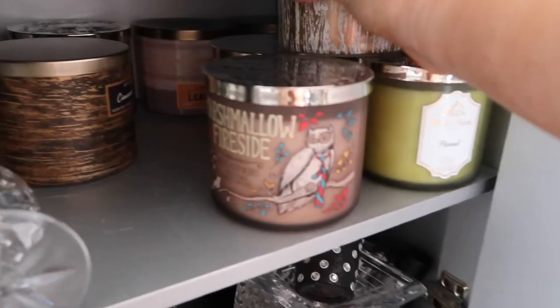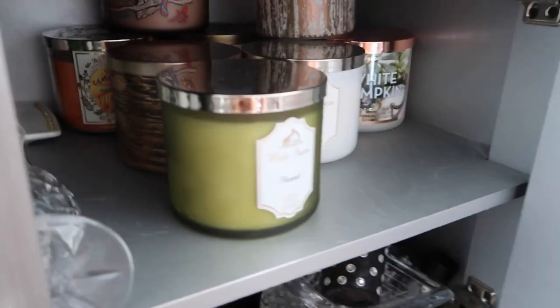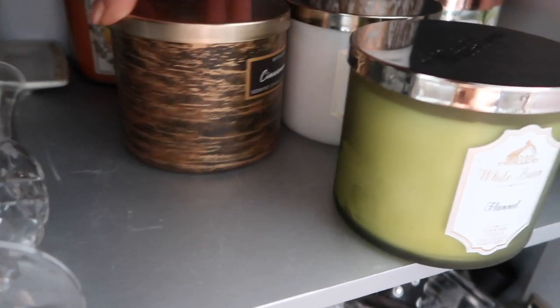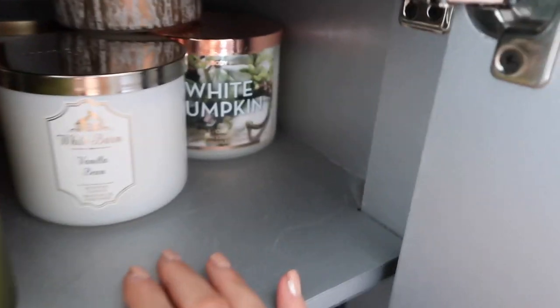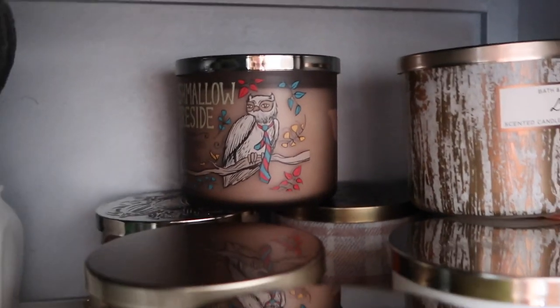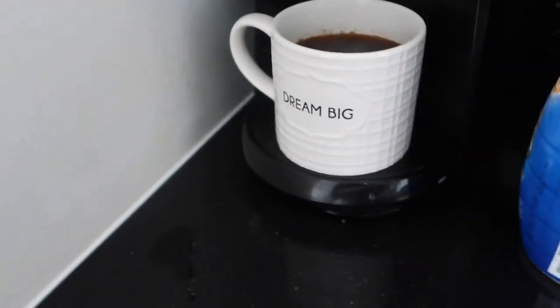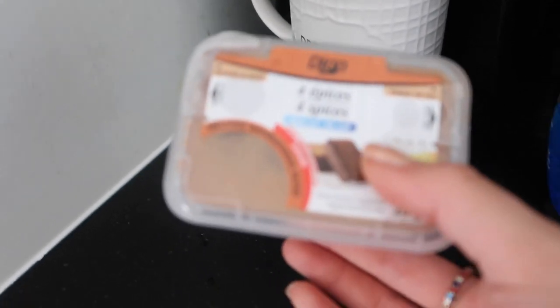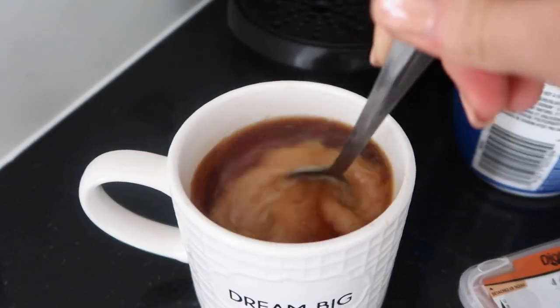I'm making my coffee but I wanted to show you something crazy that I did last week. I went and got all these candles — I literally bought 12 candles for fall because they were on sale for $11 Canadian each. They have new scents: cinnamon bark, sweet cinnamon pumpkin which is very sweet, white pumpkin which is really pretty, but leaves will always be my favorite. Marshmallow fireside is my mom's favorite. I put a little bit of pumpkin spice into my coffee because it tastes like pumpkin pie — like a pumpkin spice latte at Starbucks.